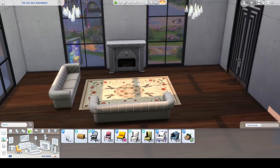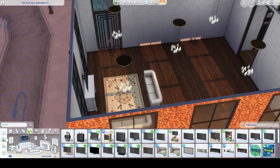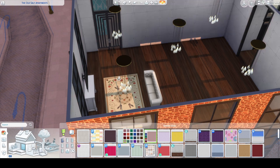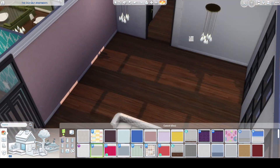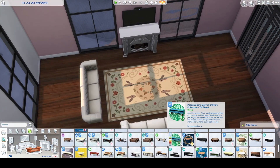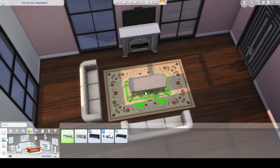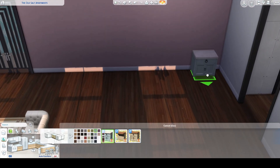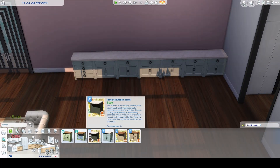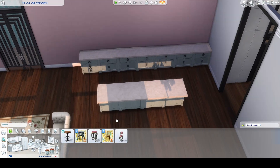I actually had quite a lot of fun doing this one. This is the only apartment that I changed the light fixtures in — I gave it a little more of a country style, almost a cozy city feeling. But yeah, again, it's CC galore in my build.